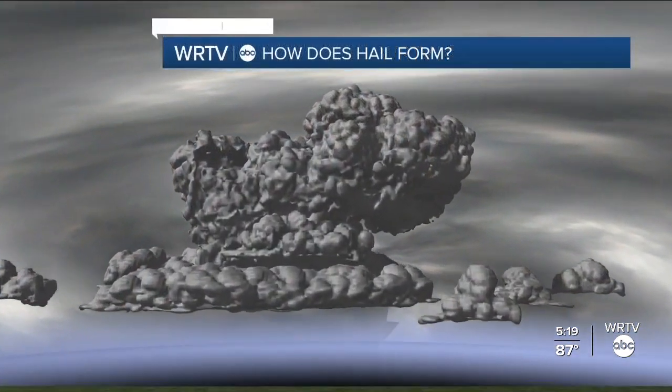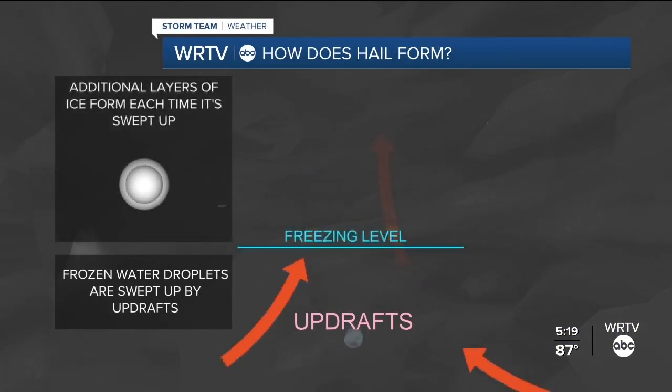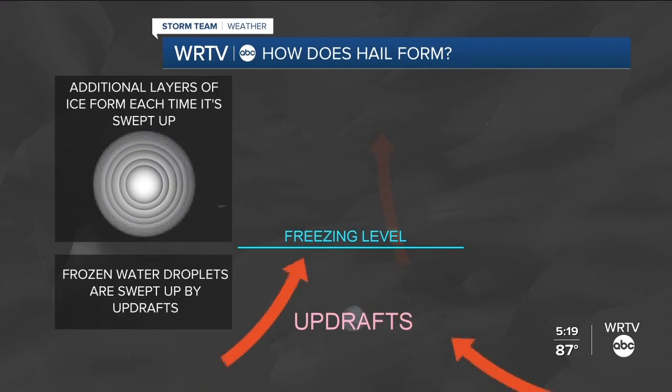So how does hail form to begin with? It all starts with frozen water drops drawn up into the thunderstorm. Each time the hailstone is tossed up in the storm, a layer of ice is added.